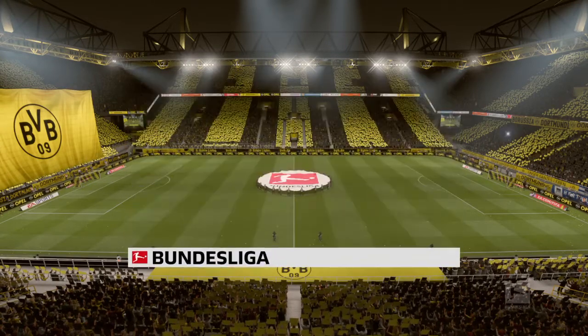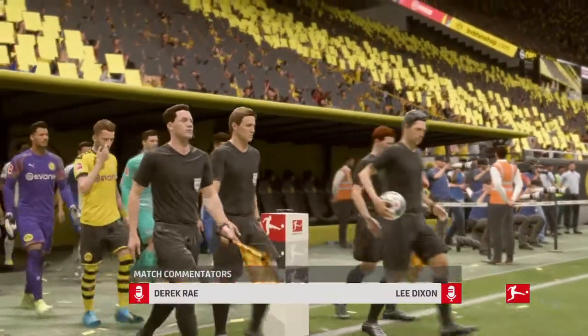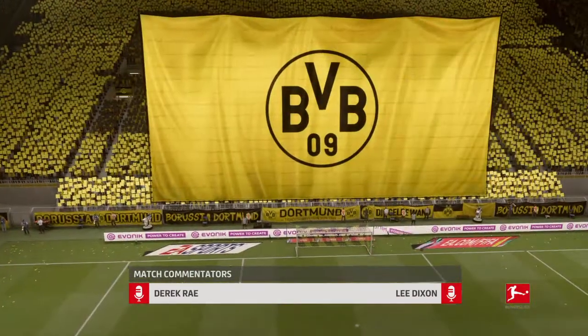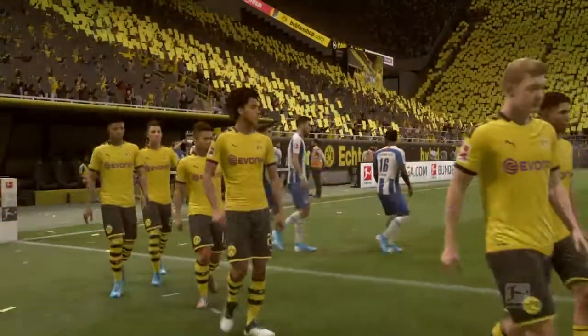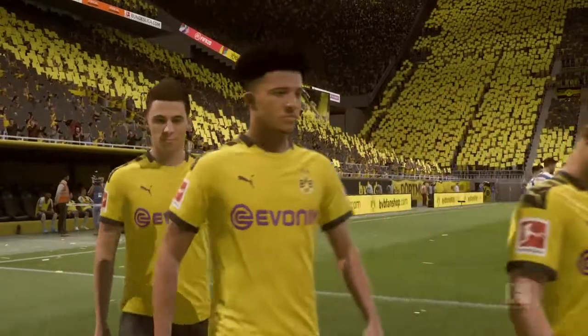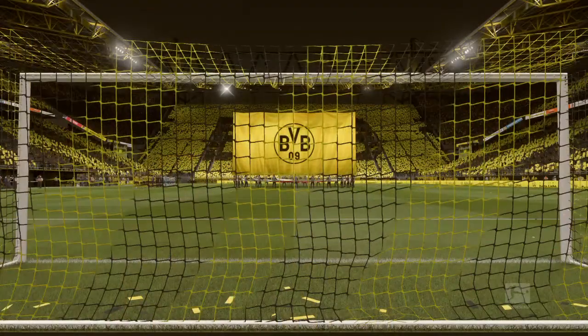I'm Derek Ray and with me here on the commentary position is Lee Dixon. I'm very much looking forward to bringing you live action from the Bundesliga in a matter of moments. It is Borussia Dortmund up against Hertha Berlin. Hi Derek, thank you. Well both managers will be reminding their players how important it is to start off the game really quickly — really attack the opposition, put them on the back foot, see what comes of that. Hopefully we get a good game.